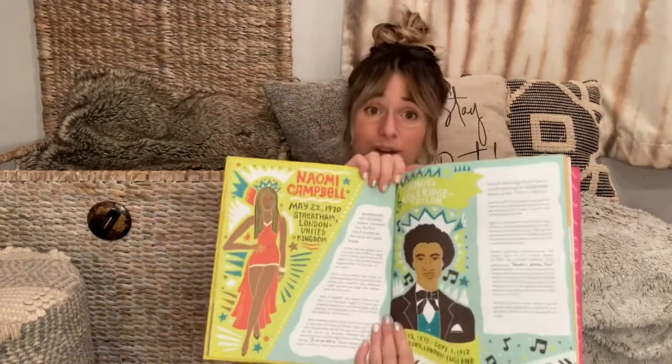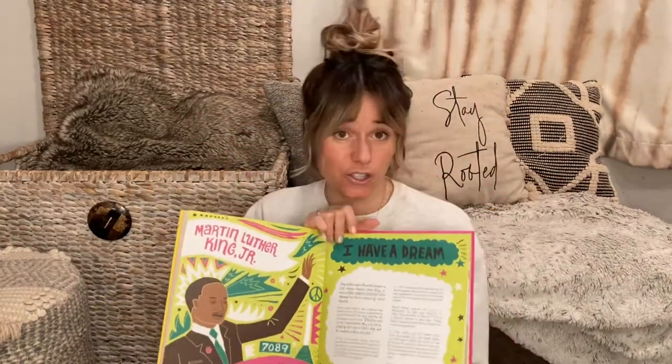This is Young, Gifted, and Black by Jamia Wilson, illustrated by Andrea Pippins. It says: 'Meet 52 Black heroes from past and present.' Again, these are short bios. There's even a page on Martin Luther King Jr. alongside Venus and Serena Williams, and Harriet Tubman again.